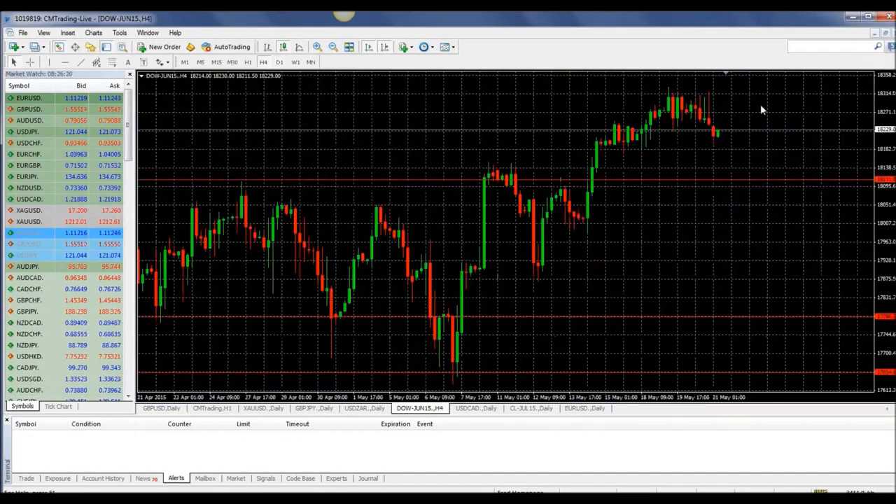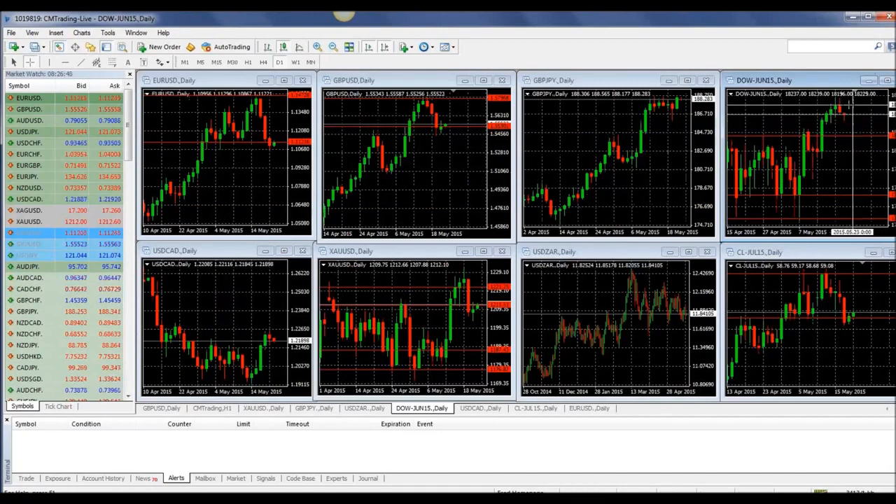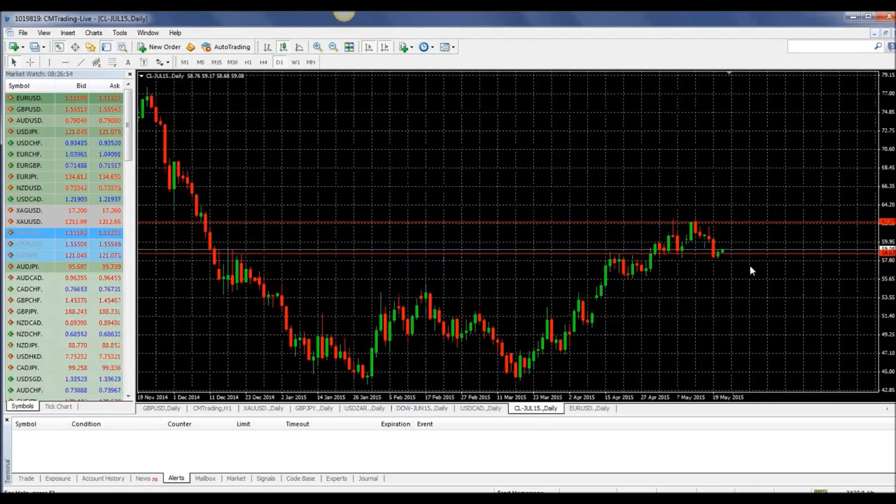Looking at the Dow Jones — it sold off a little bit yesterday, nothing monumental, but it did sell off. That expectation of having some sort of big green bar on the upside to show real strength has yet to be seen. Unfortunately, it has not come through for us on the upside, so we have to take that into consideration and keep an eye on the Dow Jones. Just remember, next week is the last week of May, so that might have some major effect on what we're going to do for the rest of the summer.